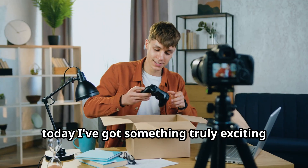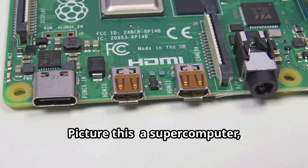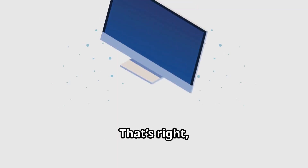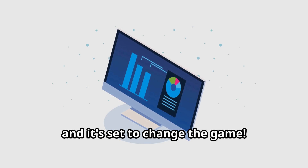Hey everyone, today I've got something truly exciting to talk about. Picture this — a supercomputer, but in mini form. That's right, a mini desktop supercomputer is coming this year, and it's set to change the game.